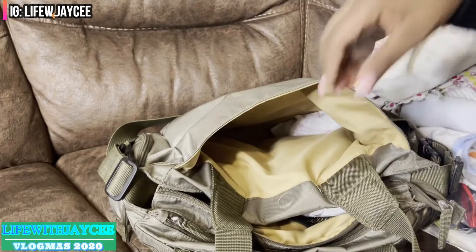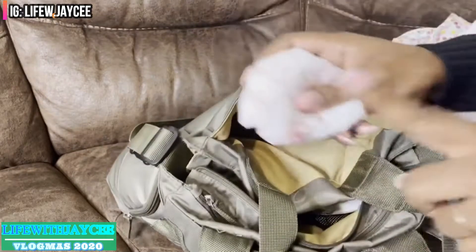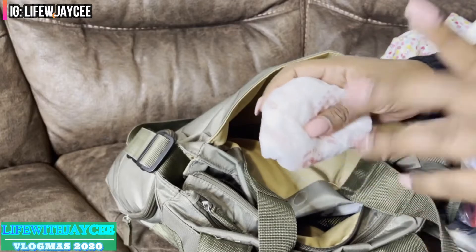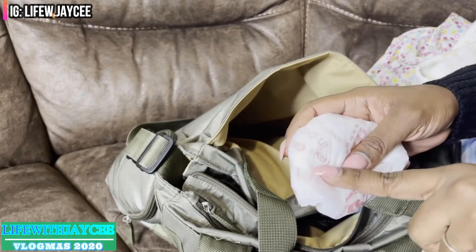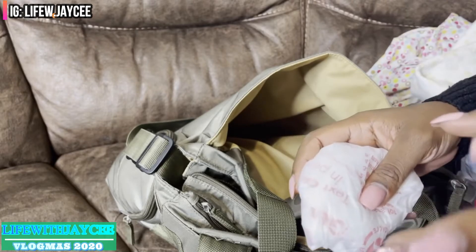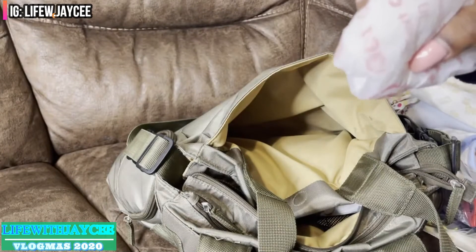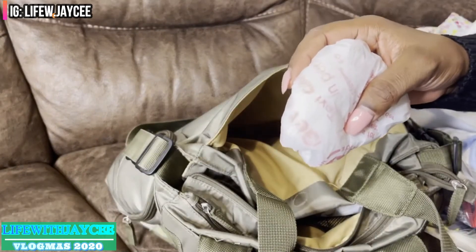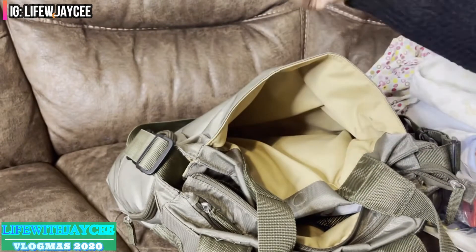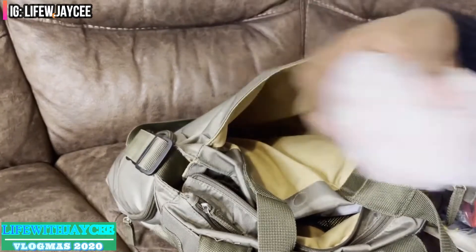I always keep a plastic bag — I mentioned this in my previous video from about a year ago when I first had my son. I keep an extra bag just in case: if I change the baby and there's no place to dispose of the diaper, I put it in this bag and throw it out when I get home or when I come across another bin.